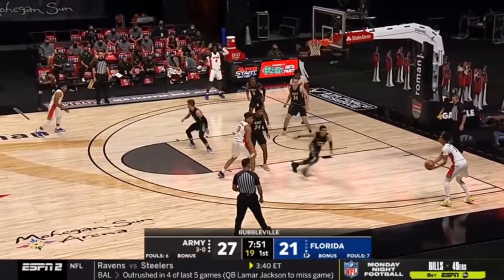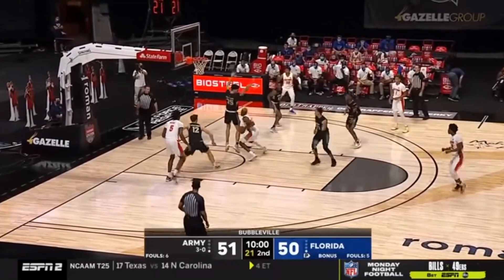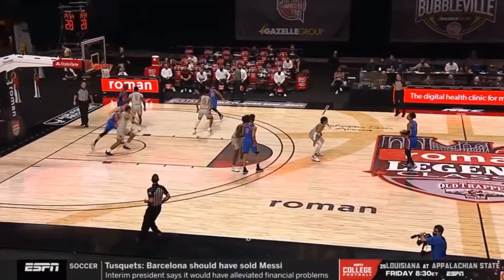The Gators prefer having a small ball lineup on the court. This means for a lot of the game they don't have a traditional center on the floor. This allows them to utilize several guards at once, and that happens to be their most stacked position on the court. Of their guards, sophomore Trey Mann tends to stand out. Florida doesn't do a ton of called sets, but when they do, they are usually trying to get Mann the ball.